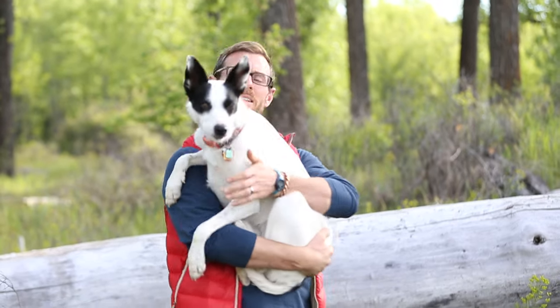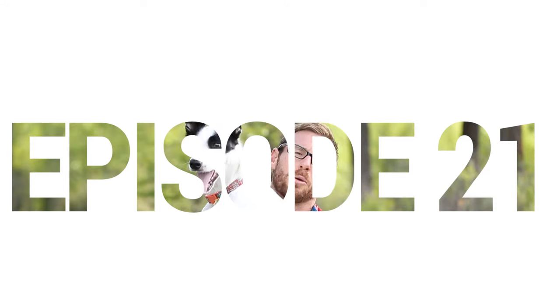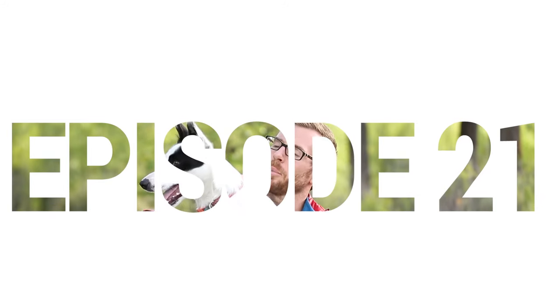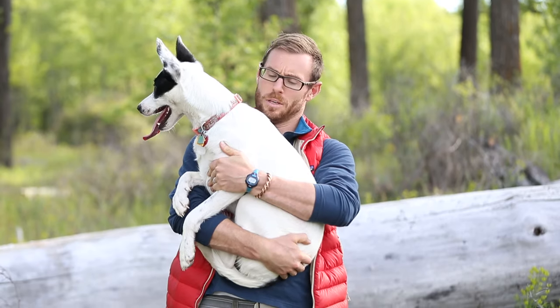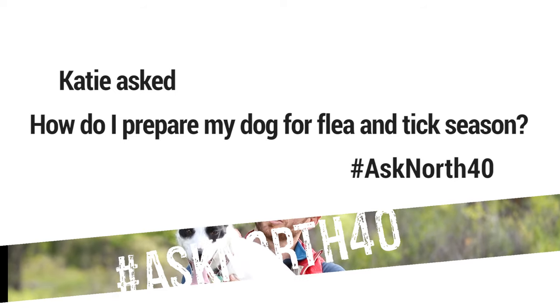So this is Zoe. She is actually a Border Collie, but she just doesn't look like one. All of her brothers and sisters are long-haired and black. She came out kind of gray-haired and white, so she's a good girl.